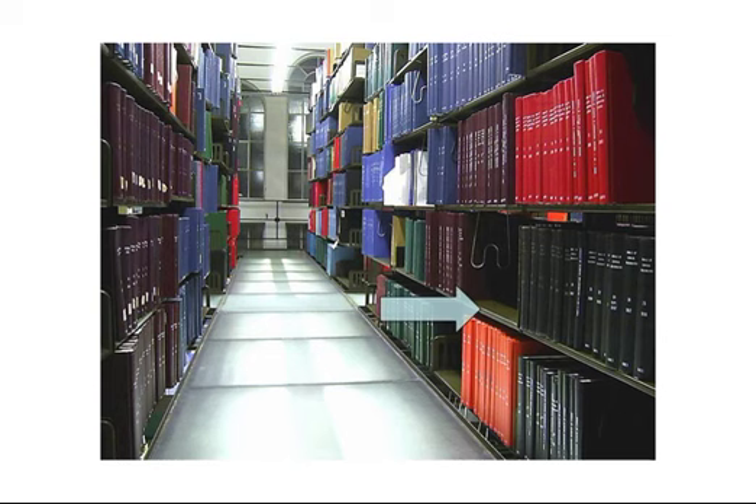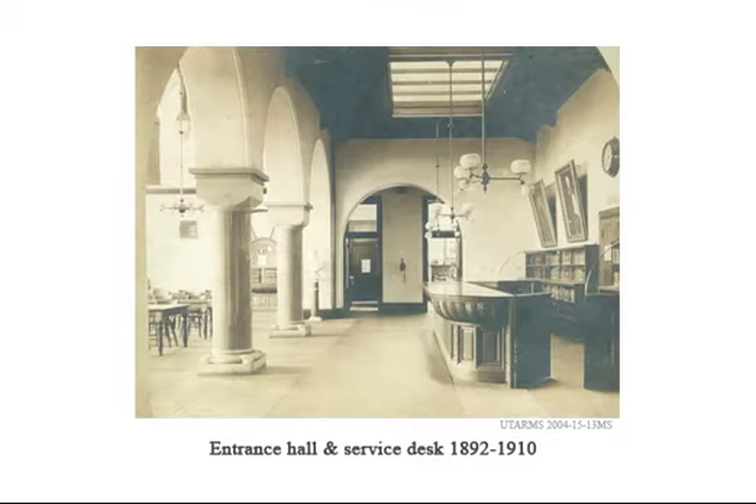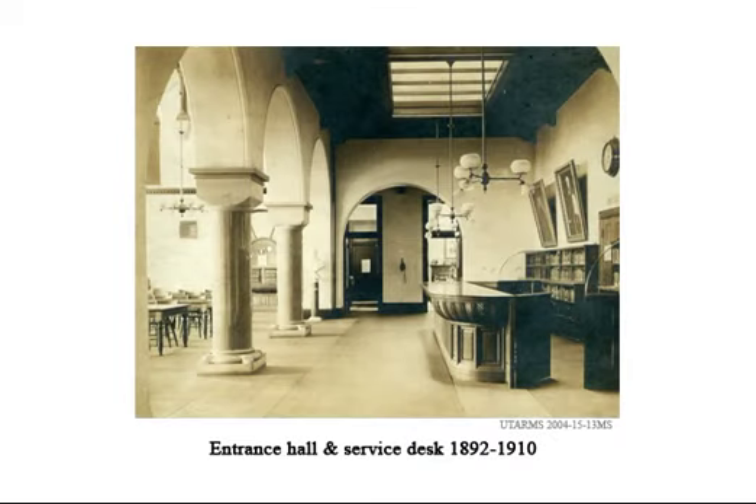In addition, the bookstacks themselves were free-standing metal units the height of the five floors. This is the entrance hallway and service desk as it was from 1892 to 1910. The entrance to the original bookstacks is at the right and note the skylight.